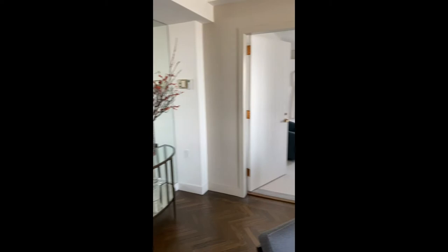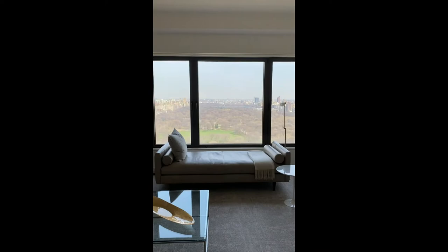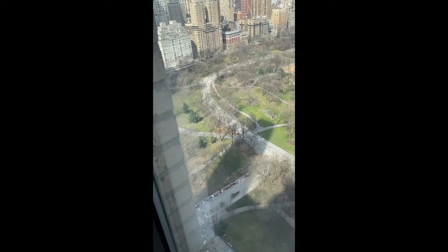Very spacious and bright living room. Complete new furniture, completely remodeled with a herringbone floor. 39th floor view of Central Park — and you see one, two, three, and four corners. Yes, it's real.